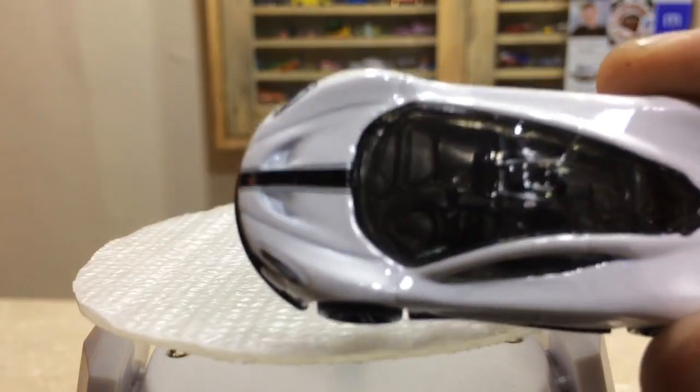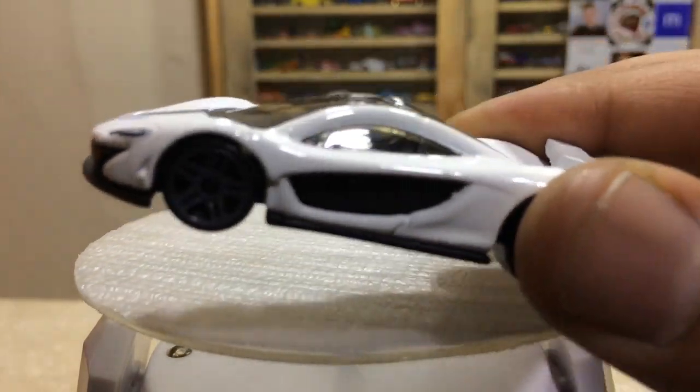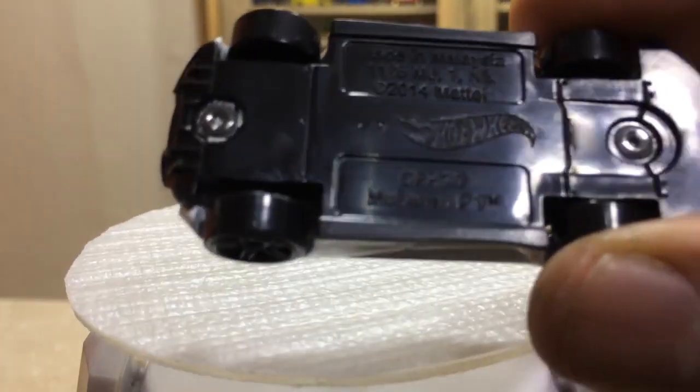The rooftop is made with glass, the black interior is pretty detailed, you can check. Here is the below side, the black base.